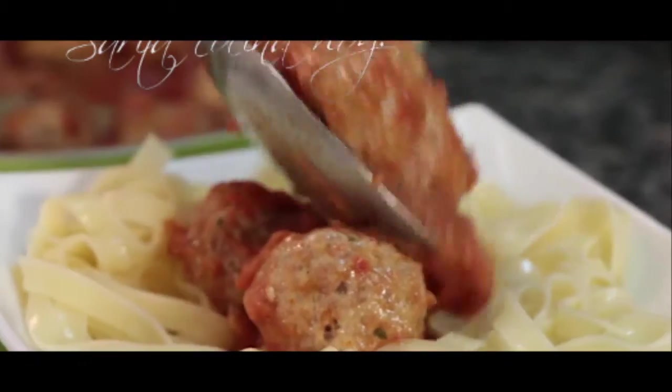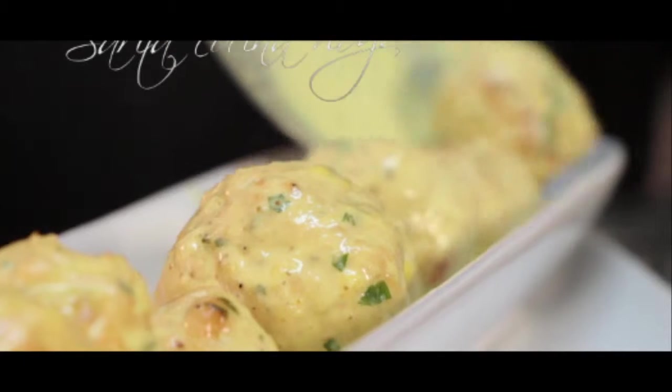Y bueno, ya se nos fue el tiempo — qué rápido pasa todo. Aquí tenemos estos dos tipos de albóndigas diametralmente opuestas con la misma técnica, recordando que podemos cocinar directamente en la salsa, directamente al horno. Hay muchas posibilidades tal vez antes de ir directamente a la fritura — a veces no queremos la fritura por cuestiones de calorías o de salud, entonces siempre tenemos que tener una alternativa, muy sana y no por eso deja de ser rico.